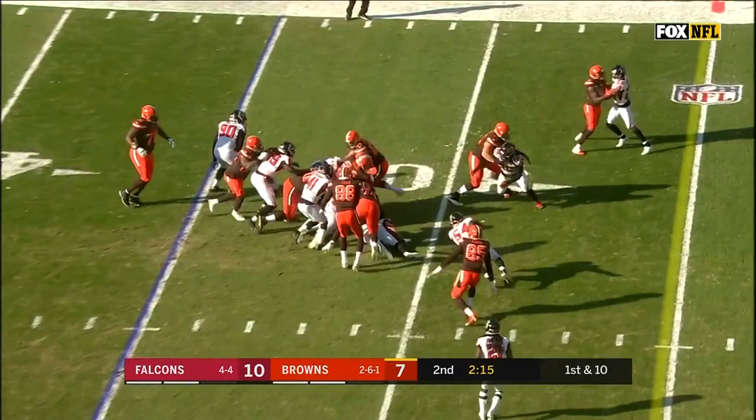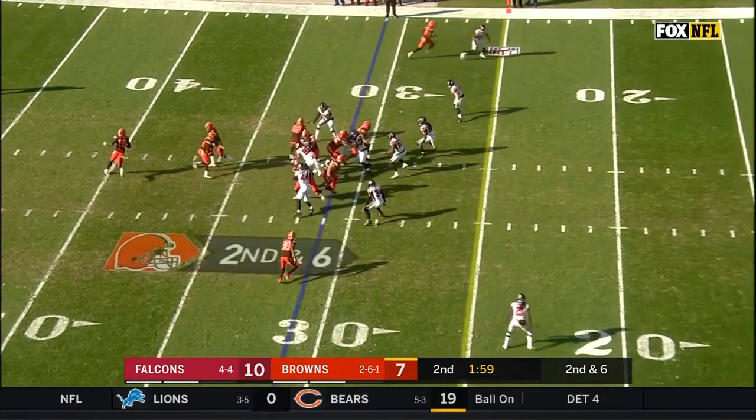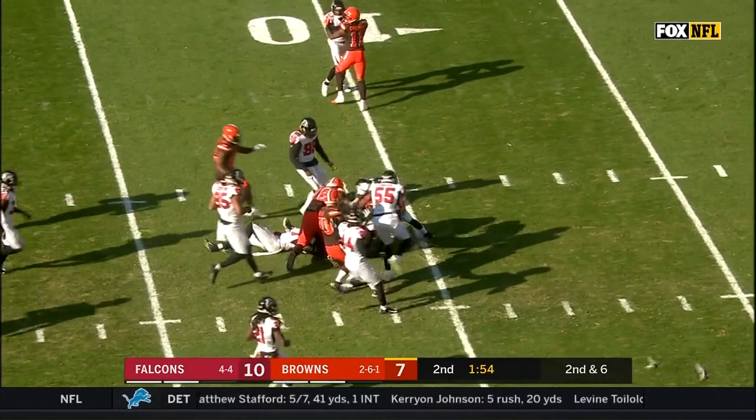First and 10 from the Falcons 35. It's Chubb once again, and he gains four more yards. Rookie back Dontrell Hilliard threw an interception earlier. Here's Chubb — another first down.